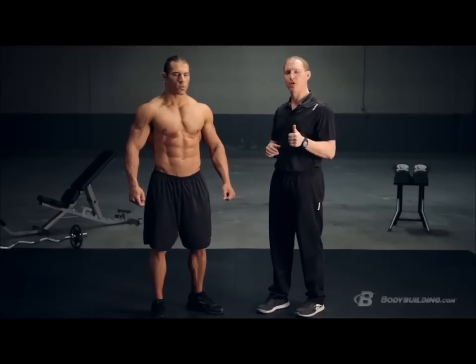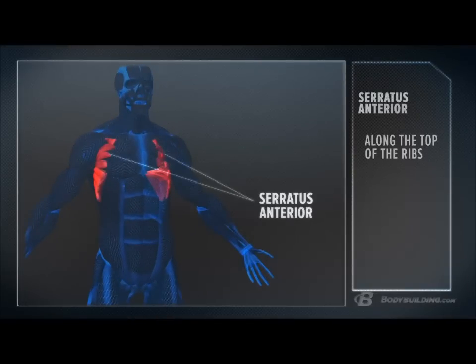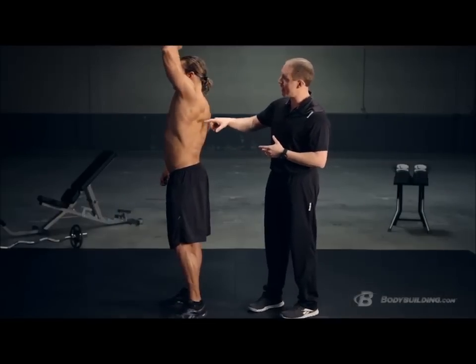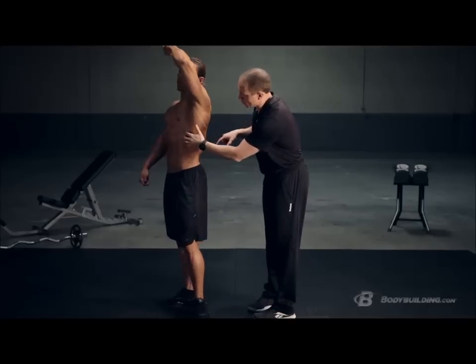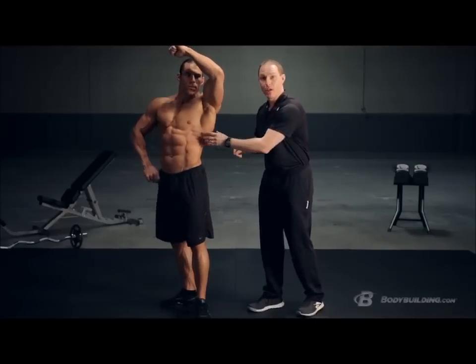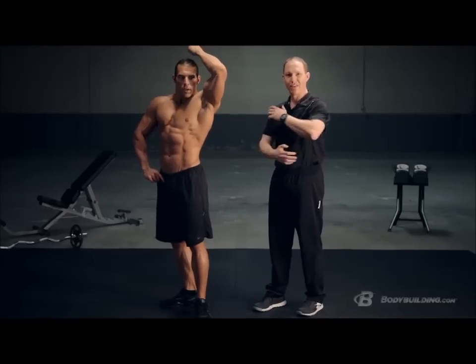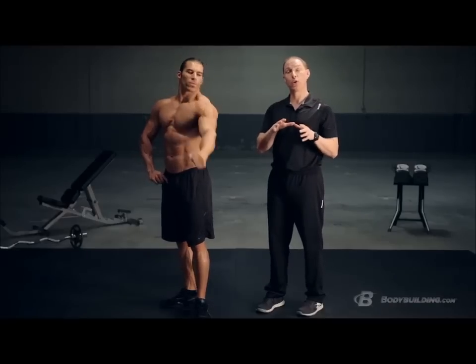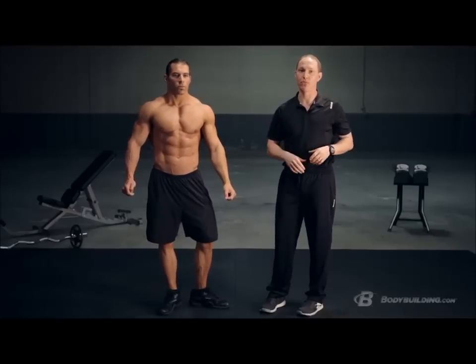Last but not least, we're going to talk about your serratus anterior. This is a muscle you may not spend a lot of time developing in the gym, but it's absolutely critical not only for a nice balanced physique, but for developing good, healthy shoulders as well. Your serratus anterior starts on the inside of your shoulder blade, wraps around, and attaches onto the front of your rib cage. If you've seen really lean bodybuilders like Craig, they've got that great-looking serratus — and we're going to show you how to develop it, because it's critical for both physique and performance.